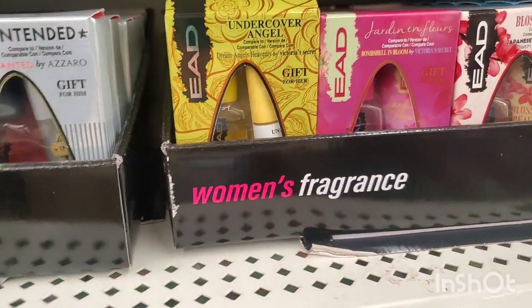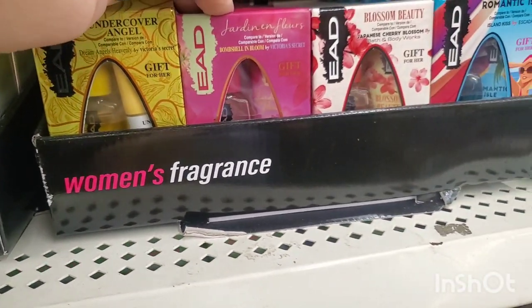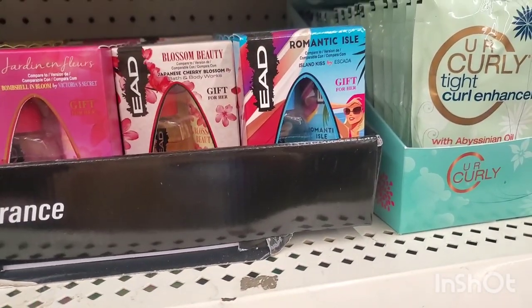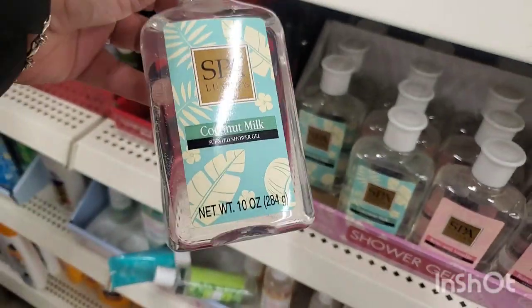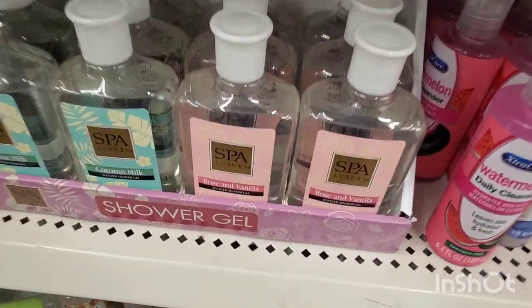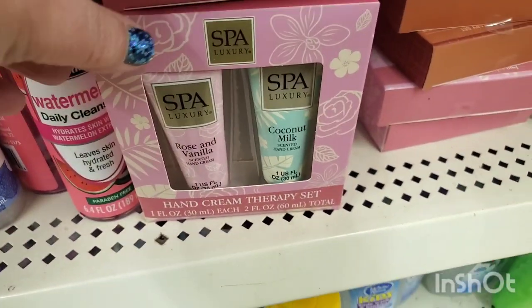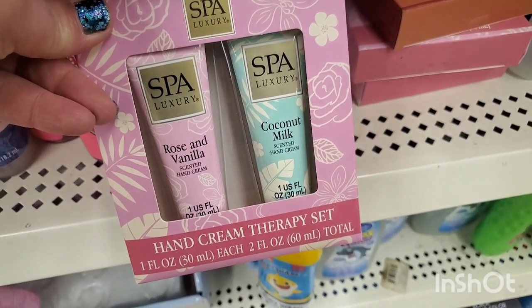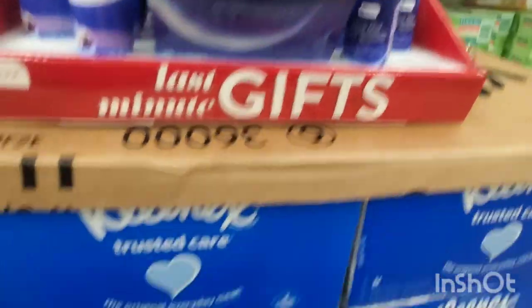For the ladies they have dupes of Victoria's Secret Dream Angels, Bombshell, Bloom, Japanese Cherry Blossom, and Island Kiss. By Spa Luxury, coconut milk shower gel — really a nice size bottle for a stocking stuffer — also rose and vanilla. They have two-packs so you could spend three bucks and make two really good stocking stuffers if you separate them.